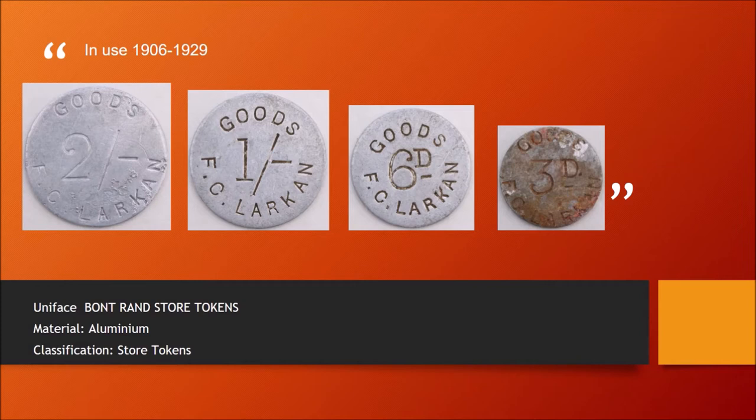In 1907, between 2,000 and 3,000 aluminium tokens were ordered from Durban. These the natives accepted, as did all the neighboring stores.